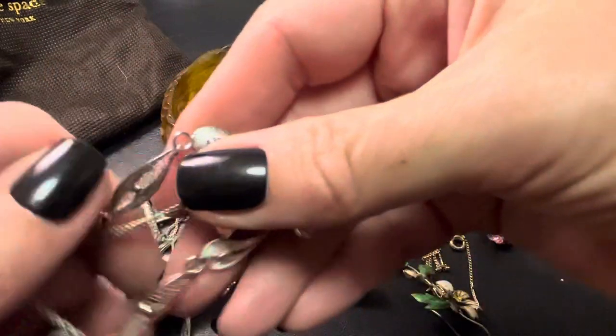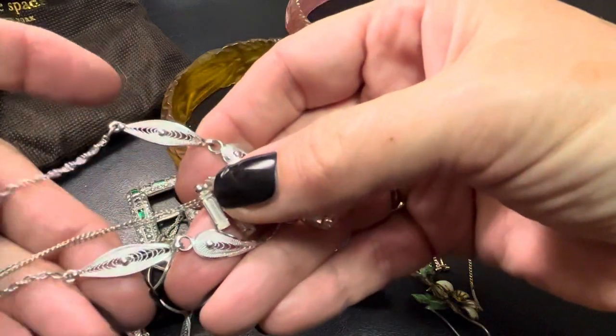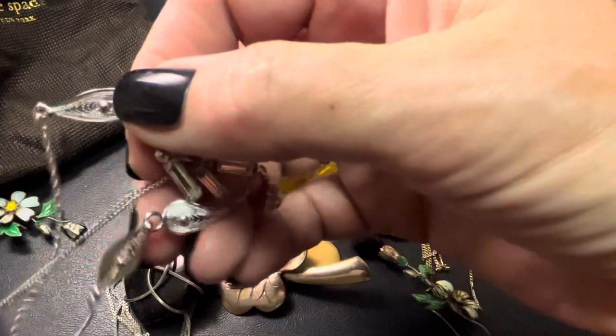Oh look, this is really pretty. I remember this was marked with sterling — part of it's sterling, part of it's not. But this is really pretty if anybody wants this. I got to get rid of this stuff — I have too much stuff, and I want to buy more stuff.